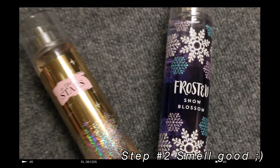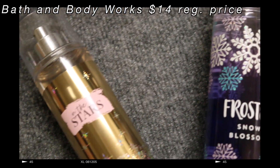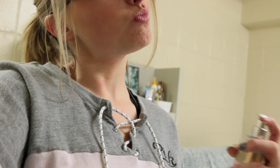My second step is to smell good. I feel like this really helps. My favorite perfumes are from Bath and Body Works, especially the In the Stars scent, but you can honestly pick up perfume anywhere.